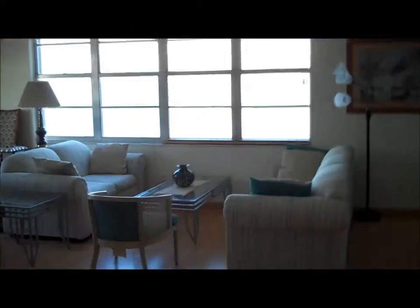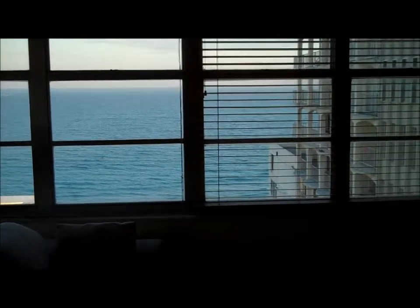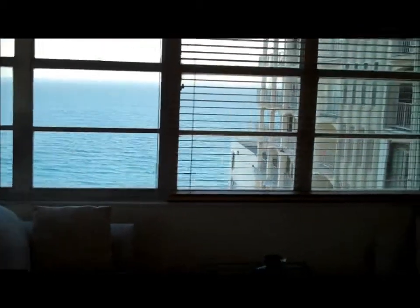Everything is clean and in good condition in the apartment. Let me leave you with the view. We'll go back to the living room — I'll give you another shot of the layout while heading back to the main reason you're here, which is this fabulous ocean front. Give us a call — we'll be looking forward to showing it to you. Or call your realtor and we'll get you in right away to see it. Thanks a lot.